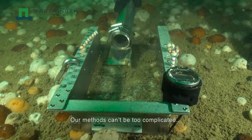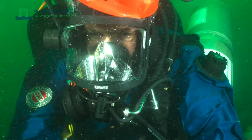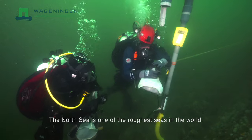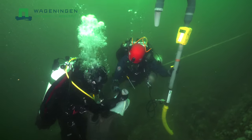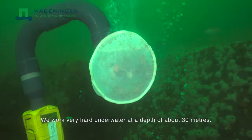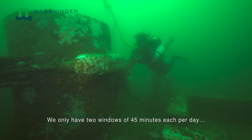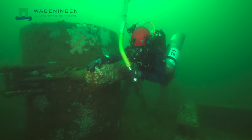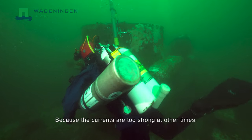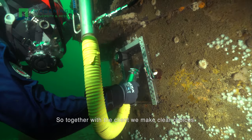Our methods can't be too complicated and it's crucial for the divers to work well together. The North Sea is one of the roughest seas in the world. We work at a depth of about 30 meters and only have two windows of 45 minutes each per day to complete the job, because the currents are too strong at other times. So together with the client we make clear choices.